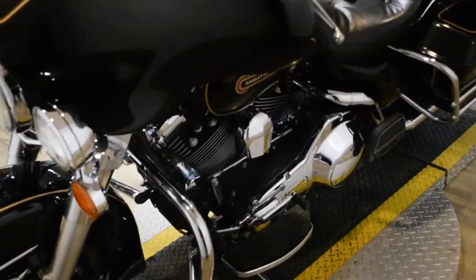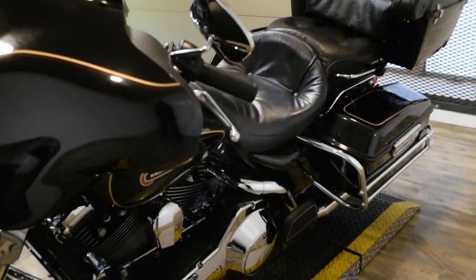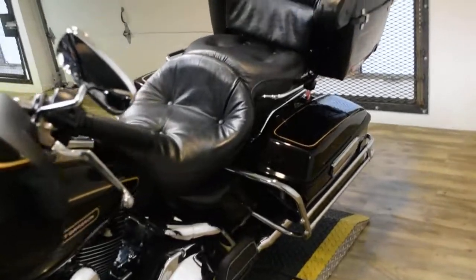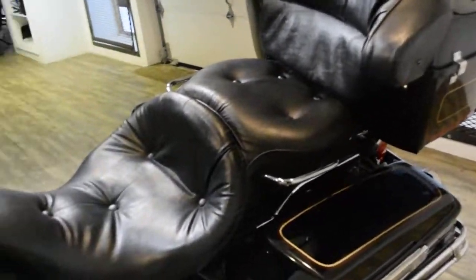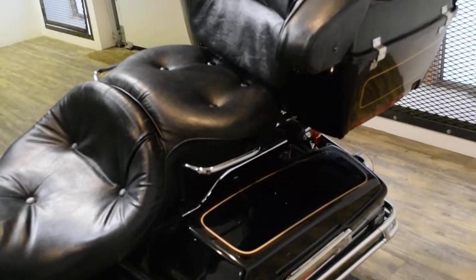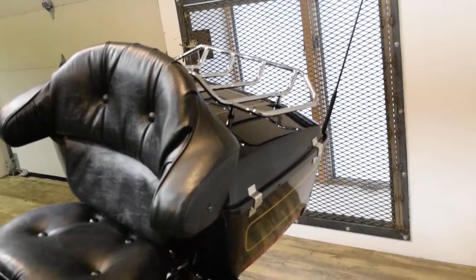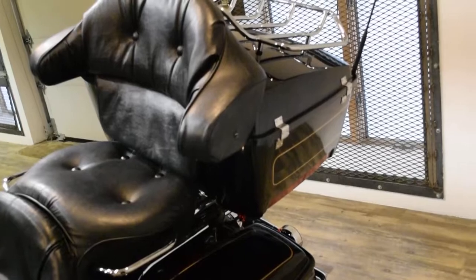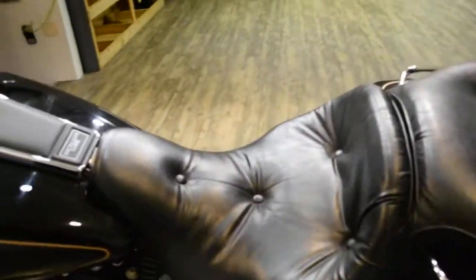This bike has been serviced and safety inspected and is ready for the road. It has 26,442 miles on it. This bike also has a few extras: aftermarket mufflers, a luggage rack, a light bar, and running lights on the tour pack. This bike is also very clean.